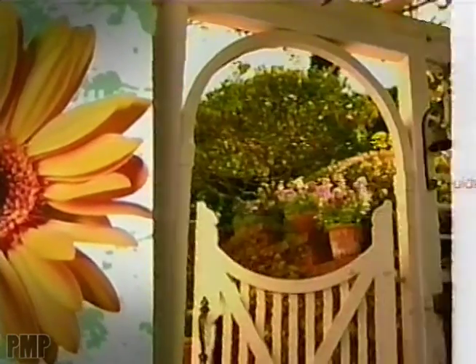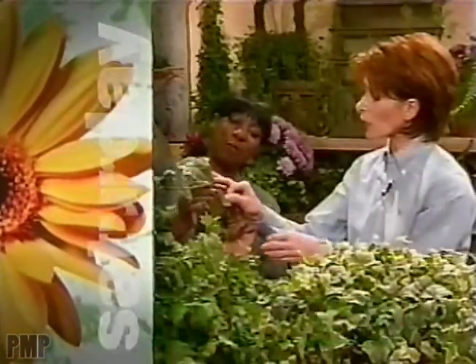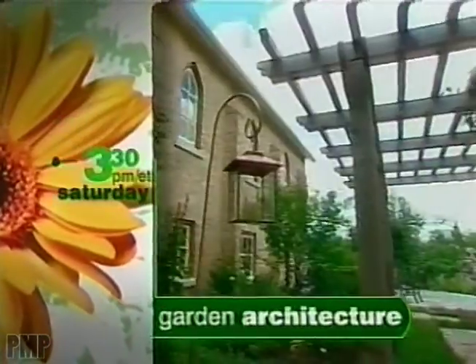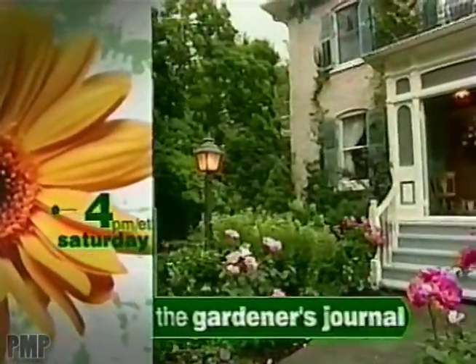HGTV's Weekend Garden Guide is your guide to good gardening. Every Saturday, the Garden Guide experts will show you how to grow like a pro. At 3, the Great Indoors has the scoop on indoor plants. At 3:30, Garden Architecture shares practical designs. Then at 4, the Gardener's Journal visits the most gorgeous gardens in North America.